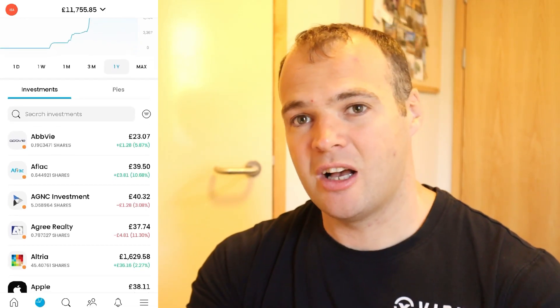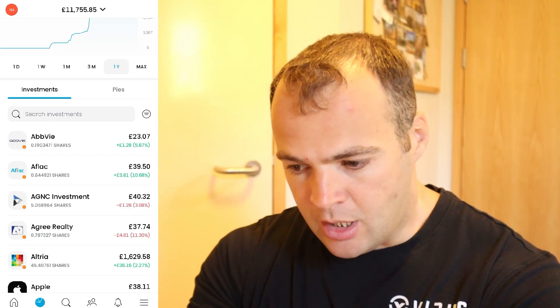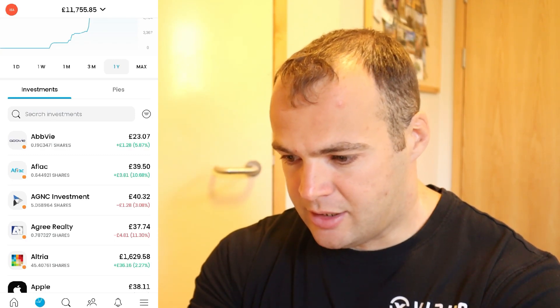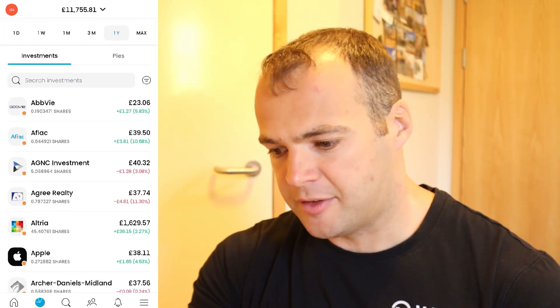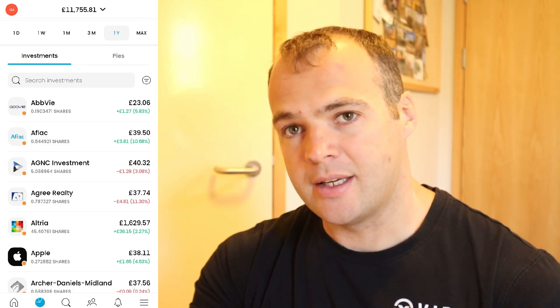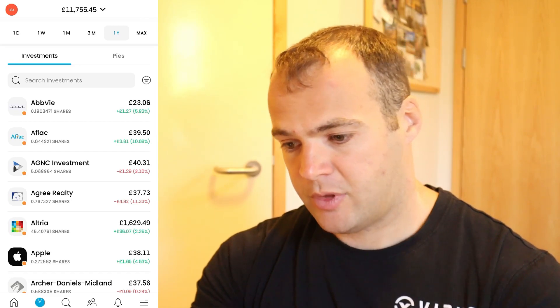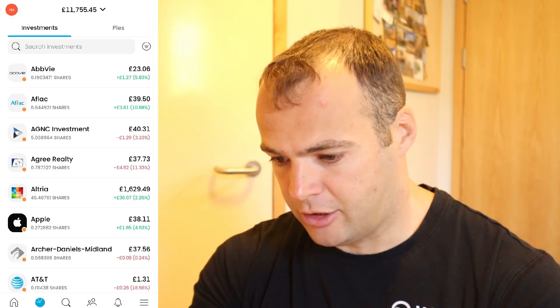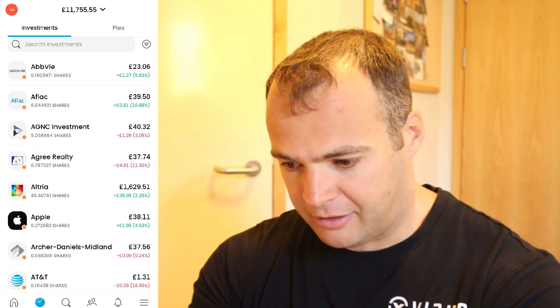That's pretty much my main bulk of individual stocks. There are other smaller ones which we'll go into now. All the ones that are pretty much £30 to £40 are in the Almost Daily Dividends pie. Ultra we've touched on — 45 shares of that.